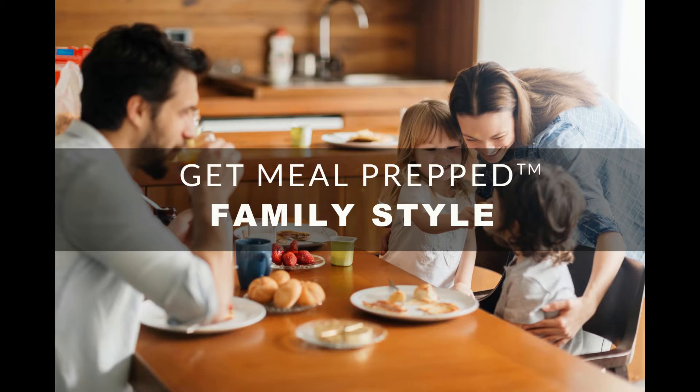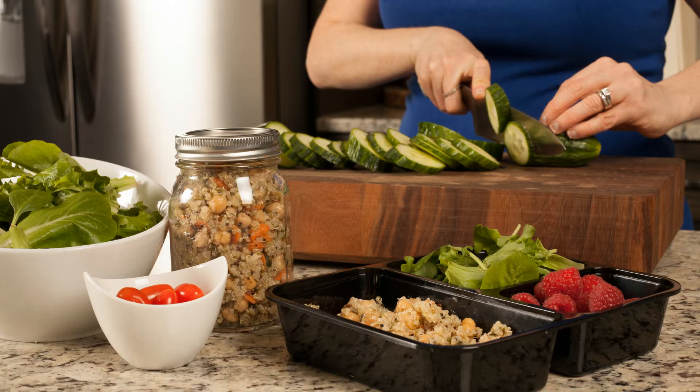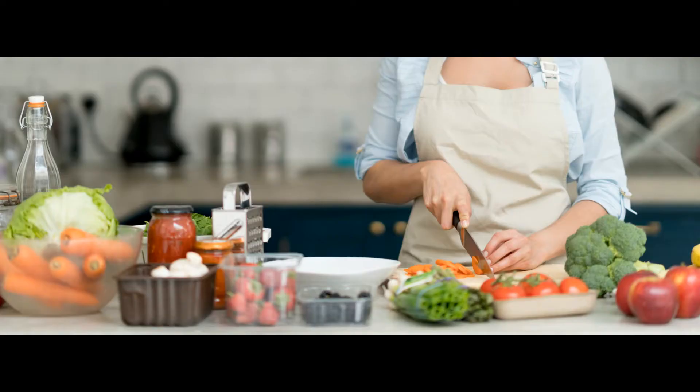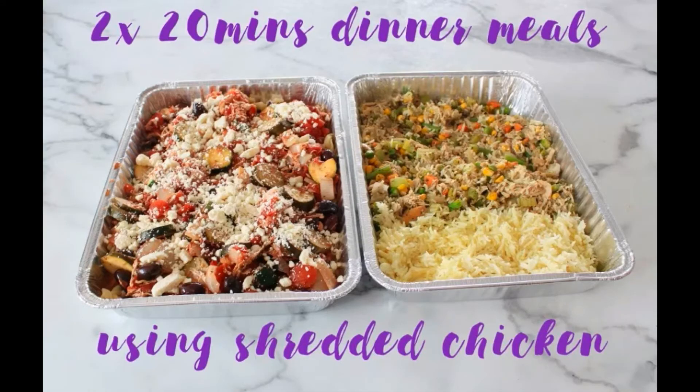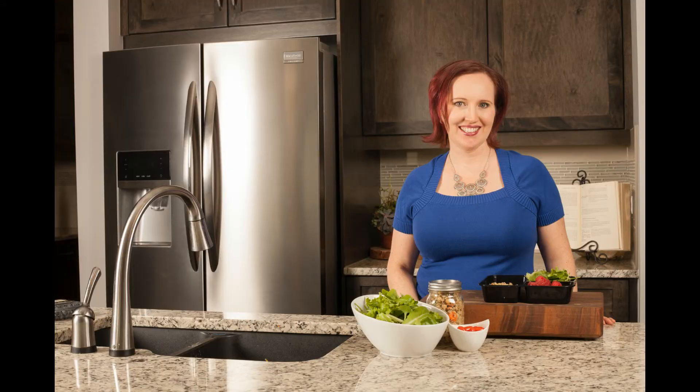You're listening to the Get Meal Prep Show, a podcast about meal planning strategies, improving your nutrition, and getting dinner on the table. This is the podcast for you if you've ever thought, 'Oh no, it's three o'clock and I have no idea what's for dinner.' We dive deep into meal planning methods and strategies that help you prepare healthy home-cooked meals without leaving you feeling like a slave in the kitchen.